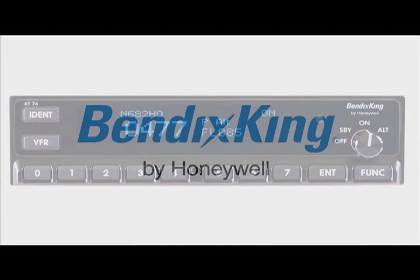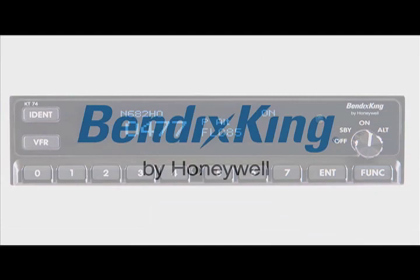Brought to you by the Bendix King KT74 transponder — if you're upgrading, it's never been so easy to plan ahead — and by LightSpeed Aviation, whose Zulu.2 sets the standard in the premium headset market.